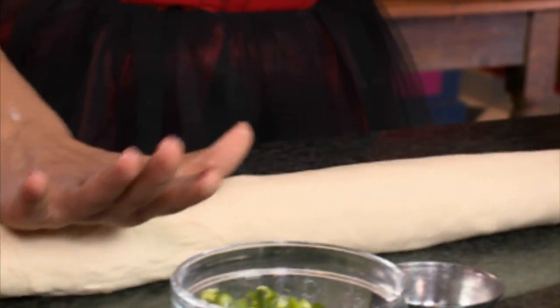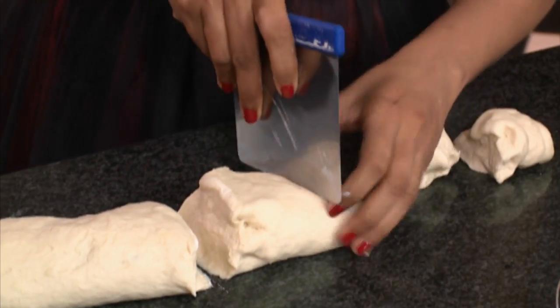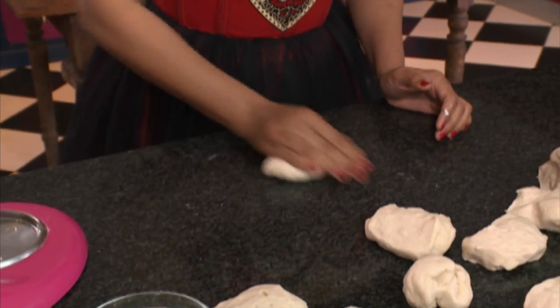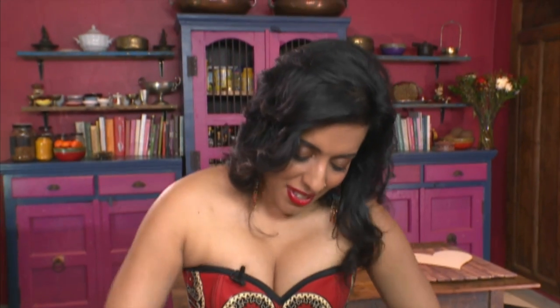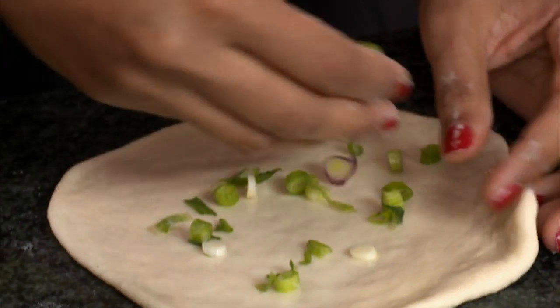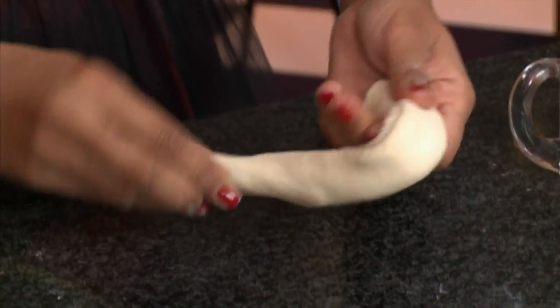Roll the dough into a log and divide into ten pieces — first down the center and each half into five, roughly ten pieces. Roll each piece into a smooth ball, use a touch of flour, and roll that out. Brush the bread with some coconut oil — and this is my own special touch — spring onion. I've got a mixture of purple onion and red onion. You could also make this bread with coriander or just leave out the fresh herbs. Roll each piece up and then coil it.